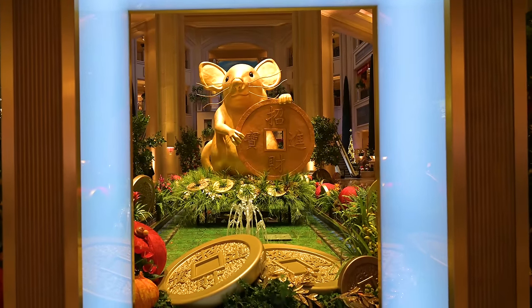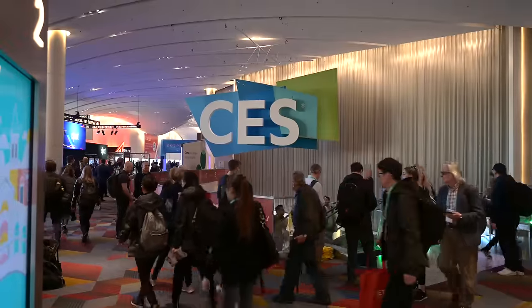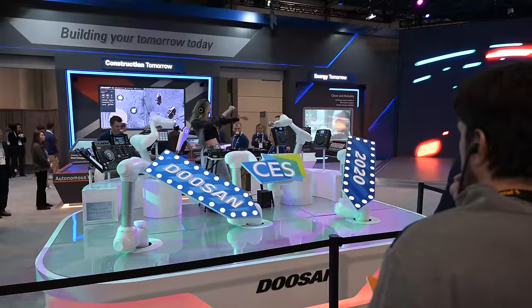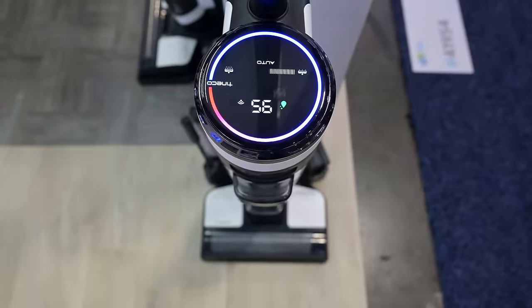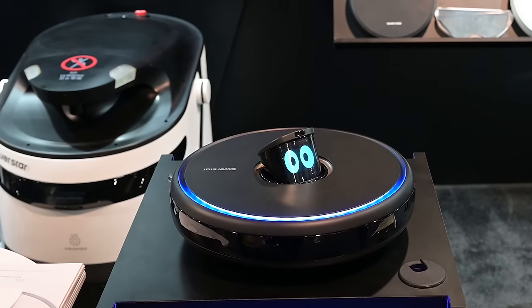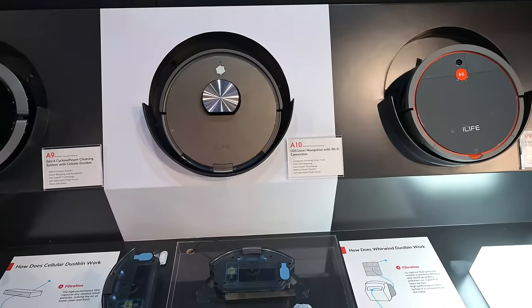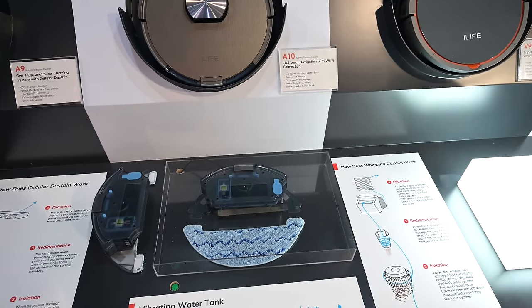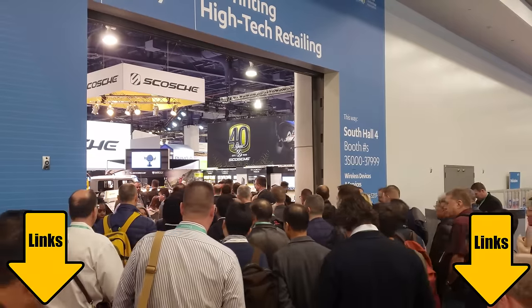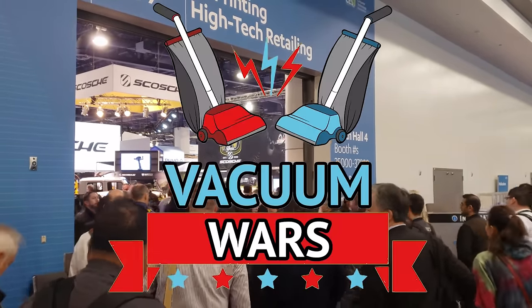Hey everybody, welcome to Vacuum Wars. This video will be a recap of all the things that I learned from CES 2020 in Las Vegas about the latest trends in vacuum cleaner tech and robot vacuum tech in particular. I'm also going to go through some of the specific releases from the exhibitors that were there and show you what was new and exciting with each of them. I'm going to try to continually update the links in the description to everything I mention as these products are released.